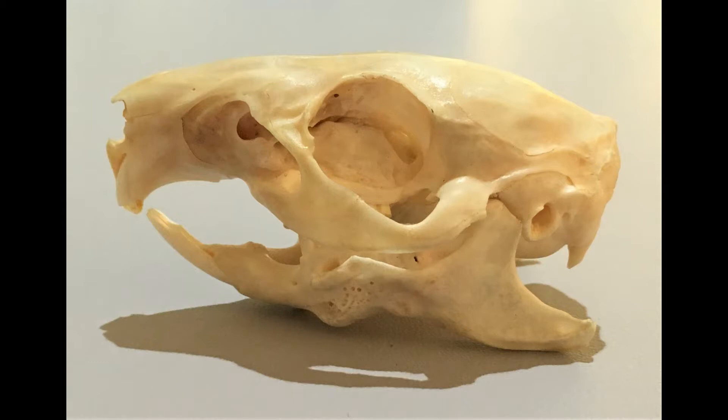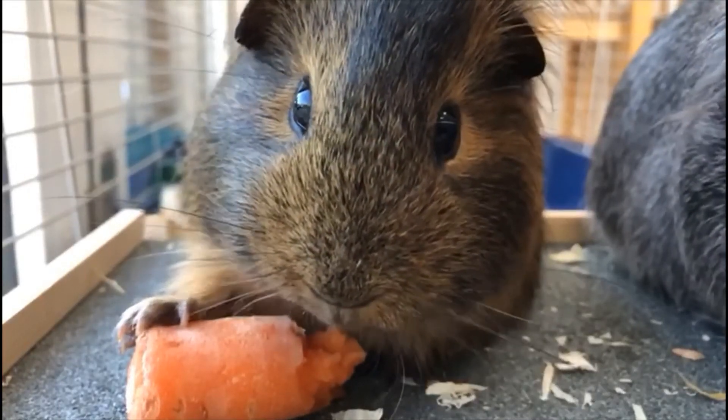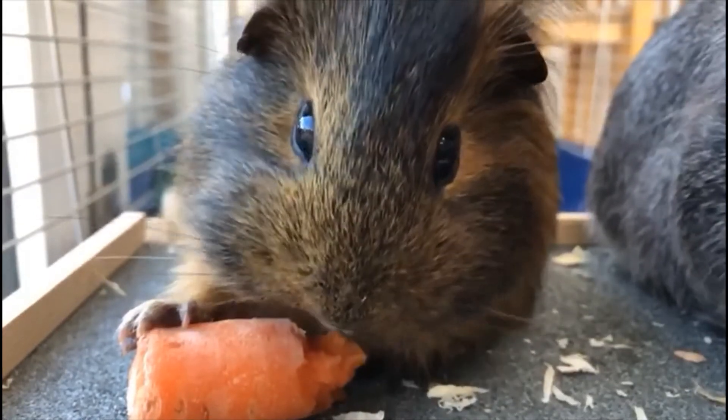Here we have the skull of a guinea pig. Guinea pigs are a type of rodent from South America. Rodents have very specialised teeth — their front incisors keep growing throughout life.